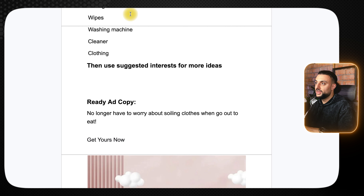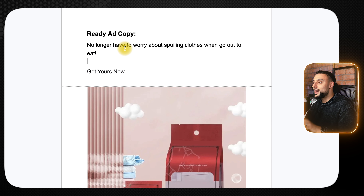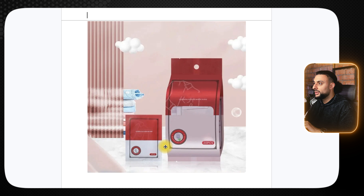Unfortunately I wasn't able to find any decent Shopify dropshipping stores selling this as it's new to the market, but I found a Facebook video with over 30,000 views. The opening scene shows a red mark, says 'look,' then shows it being lifted off a mattress and rubbed off with the wipe. It also shows a dirty mattress and the wipe cleaning it, comparing it to normal detergents — it's a showcasing video showing the before and after, which is super powerful. Recommended interests: detergent, wipes, washing machine, cleaning, clothing, then use suggested interests. The ready-to-go ad copy reads: 'No longer have to worry about spoiling clothes when you go out to eat — get yours now.' Those are my top 10 winning products for April 2024 — let me know your favorite in the comments, hit 2,000 likes for the cheat sheet, and I'll catch you next month for May's winning products.